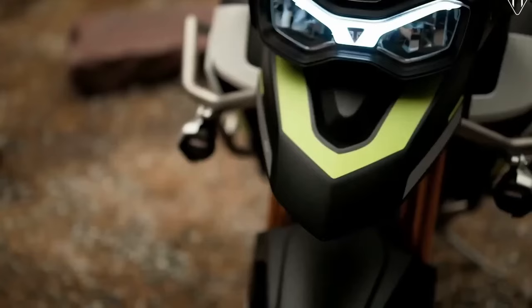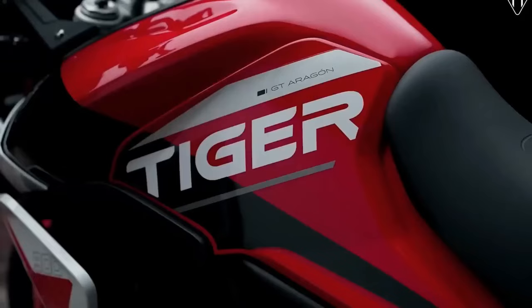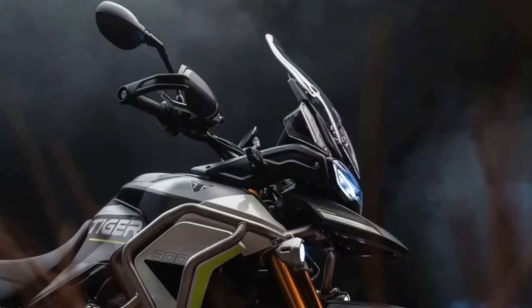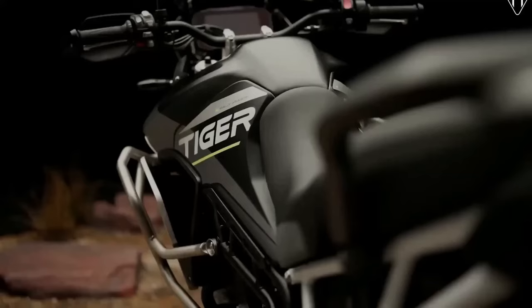In the US, the 2024 Triumph Tiger 900 Rally Aragon Edition will be available toward the end of July at an MSRP of $16,995. Meanwhile, the 2024 Triumph Tiger 900 GT Aragon Edition will also be available toward the end of July at an MSRP of $16,495.